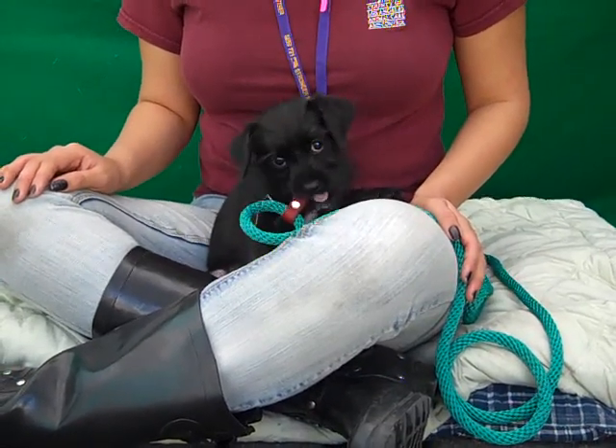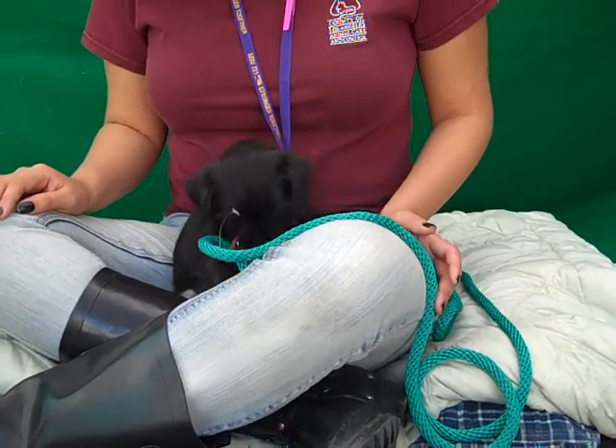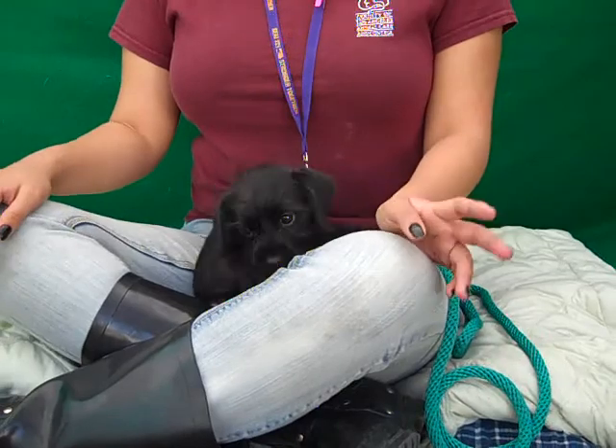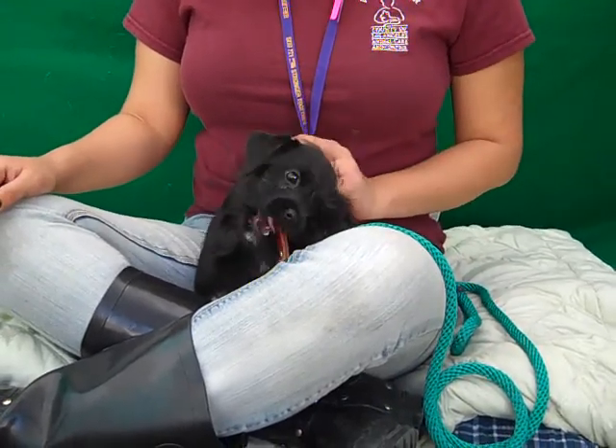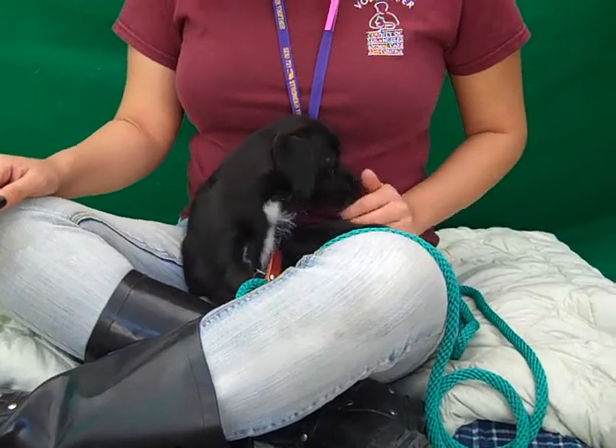This cute little guy is Shadow and Shadow's ID number is 8-4-6-6-2-4-0-8, and Shadow is a terrier mix. As you can see, he's got a gorgeous black coat and a little white patch on his chest. He's just adorable.